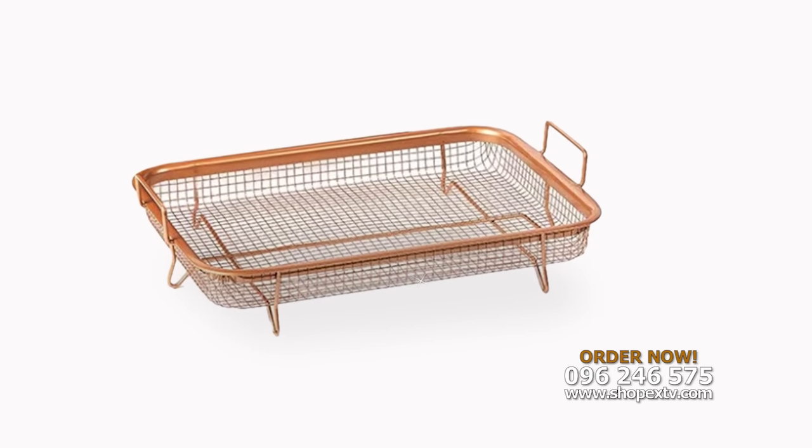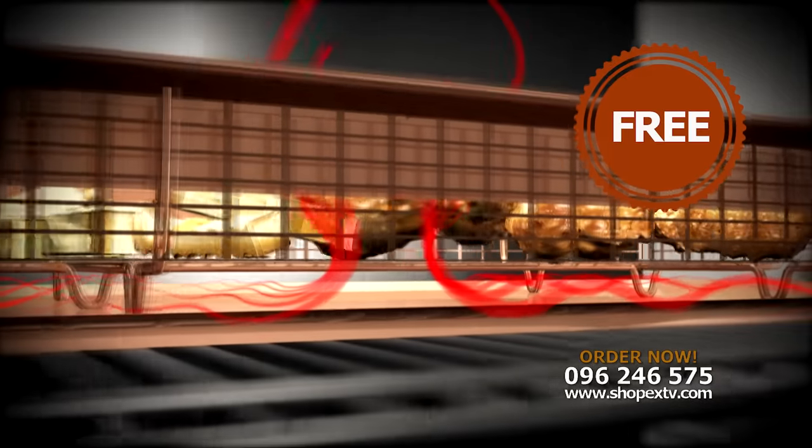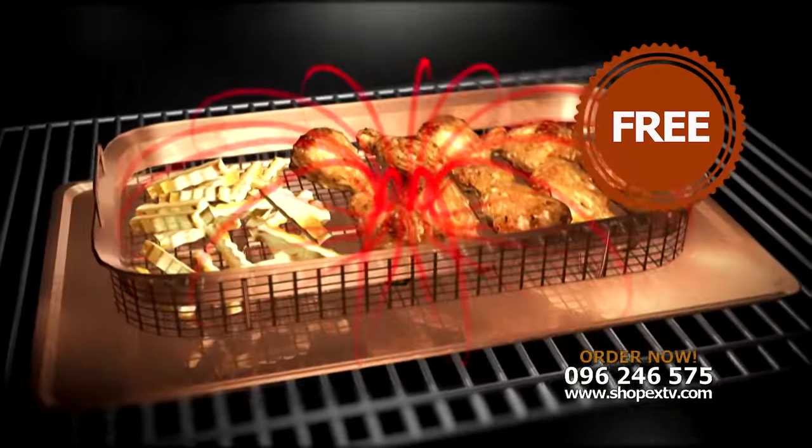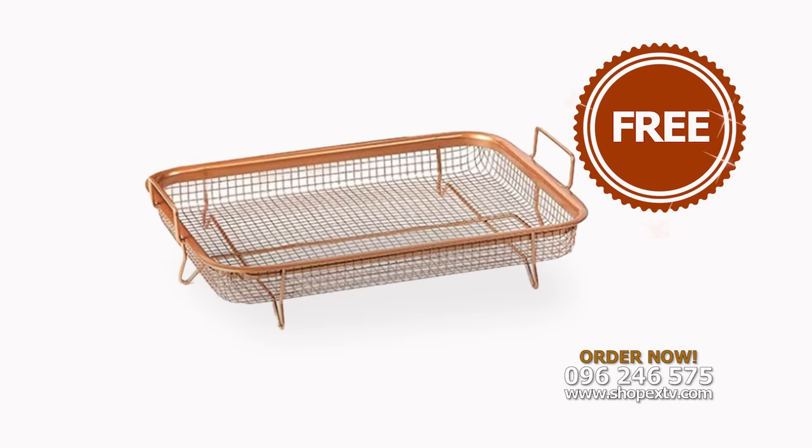But wait! Order now and we'll also include the amazing Copper Crispa. The secret is its elevated non-stick mesh tray that allows heated air to circulate around 360 degrees of your food. This is a 20,000 naira value item, but it's yours for free when you order.